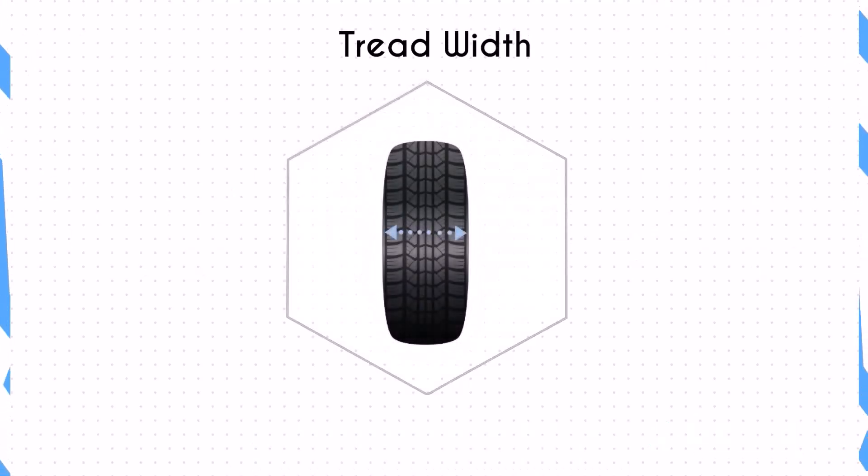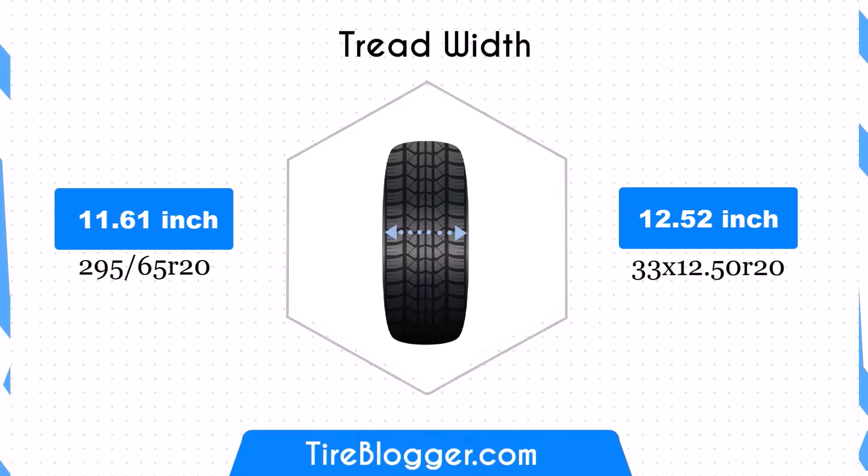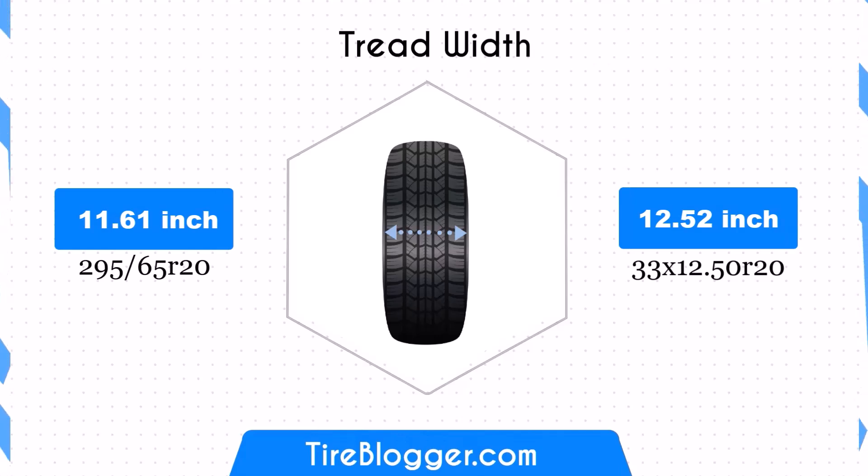The 33x12.50R20 tire is wider by 0.91 inches (23mm) compared to the 295/65R20. This increased width enhances the contact patch, potentially improving traction and stability, especially off-road. However, the wider tire may slightly affect fuel efficiency due to increased rolling resistance.